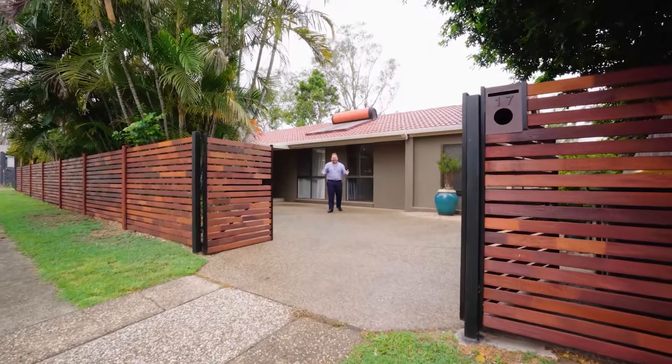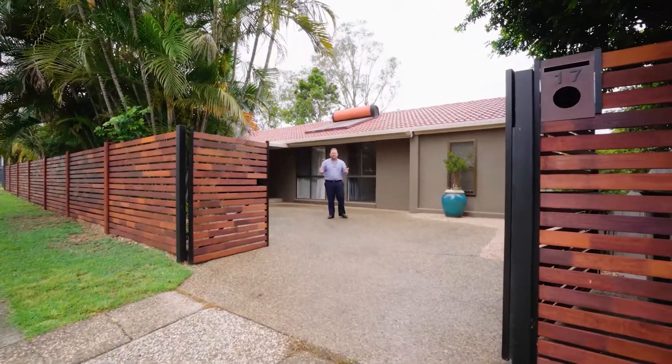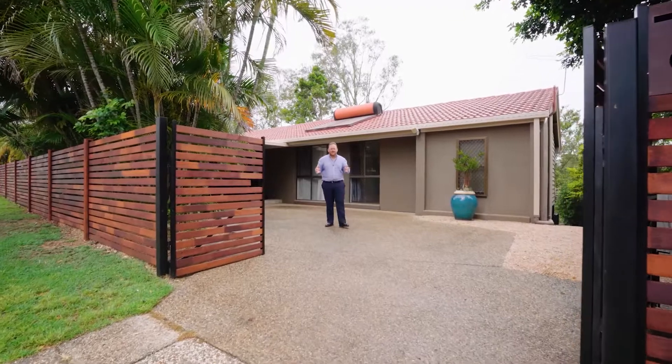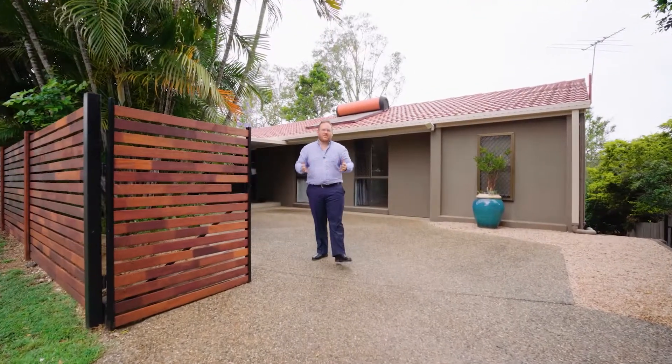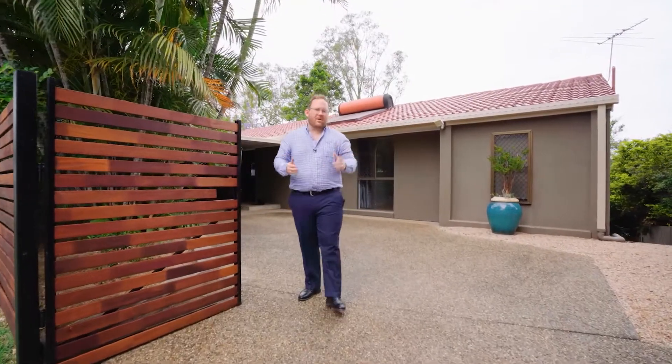17 Coomble Street, Jindalee. Everything ready to go, move in now and enjoy for Christmas. Three bedrooms, two bathrooms on the upper level, a separate rumpus and bathroom downstairs. Do not miss this one.